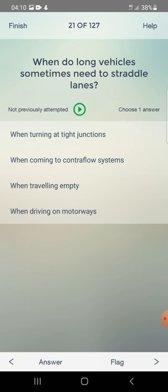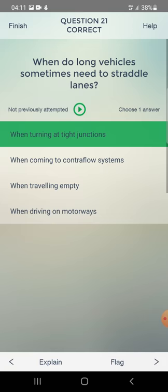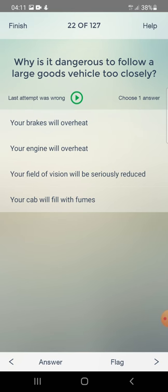When do long vehicles sometimes need to straddle lanes when turning at junctions? When coming to a contraflow system, when travelling empty, or when driving on motorways? The answer is: when turning at junctions. Why is it dangerous to follow a large goods vehicle too closely? Your field of vision will be seriously reduced.